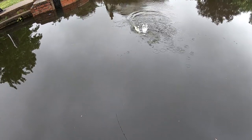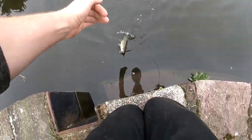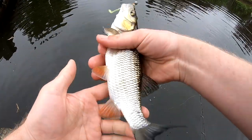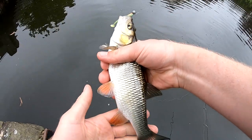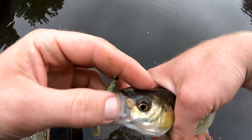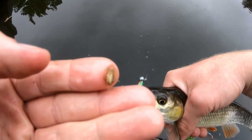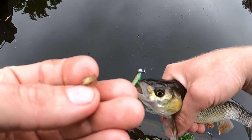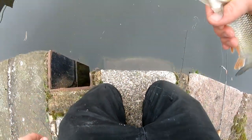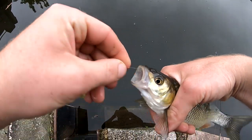Another chub. Not quite as big as the first one. That is absolutely stunning though — look at the colours on that. It's a beautiful fish. God, look at that parasite on its head. Look at the size of that. That's a little bugger, isn't it? You know what, it's just what we do with parasites.